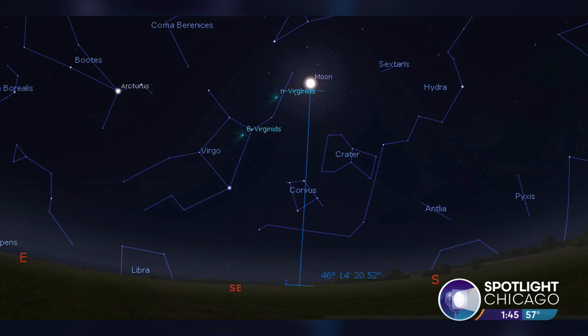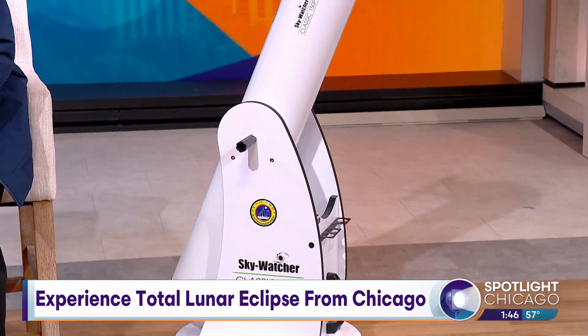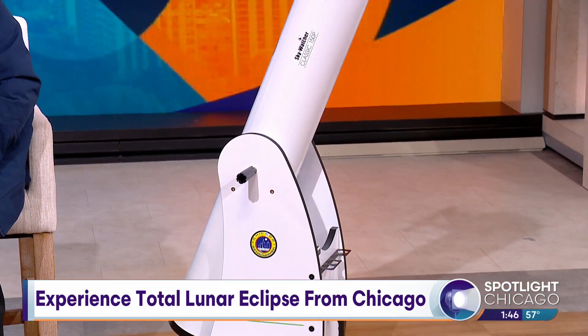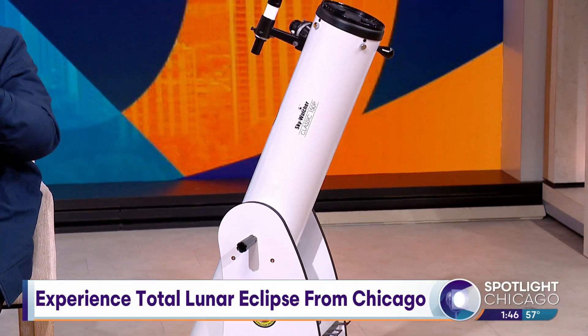And if you have a telescope — even a modest one like this — that's beautiful. When you're watching through something like that, it fills the eyepiece and you are part of the event.